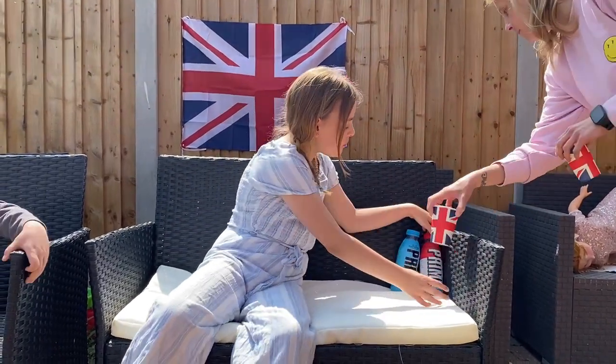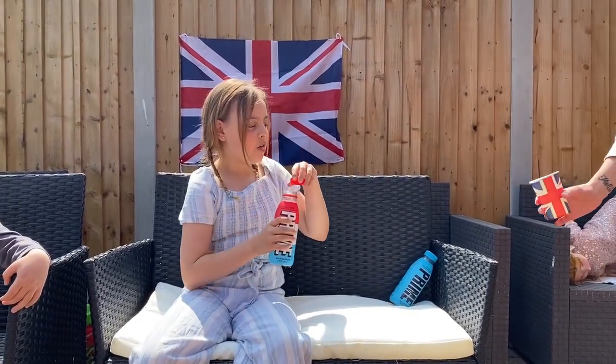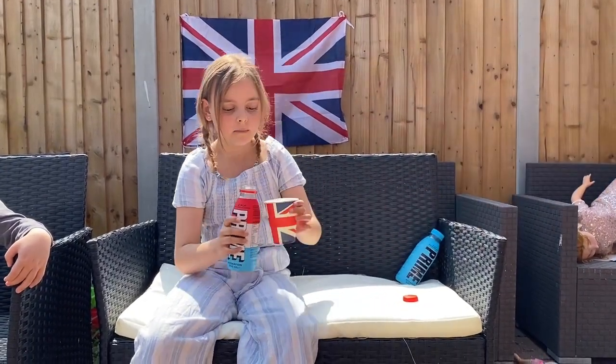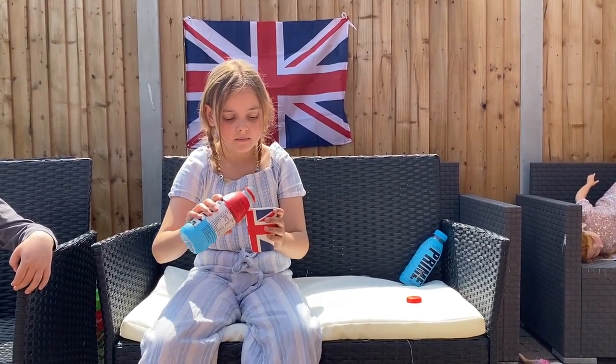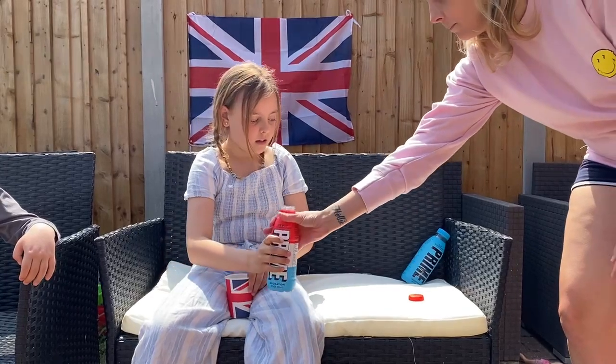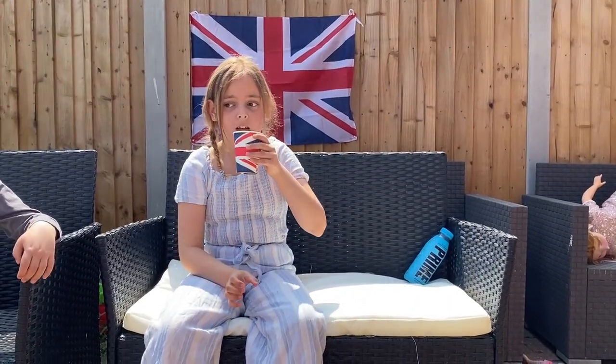So next we are going to be trying ice pop. I'm very excited for this one. Put it in just a small bit, and I'm going to be trying it. 10 out of 10. That is the best drink out of all of them, if I'm being honest.